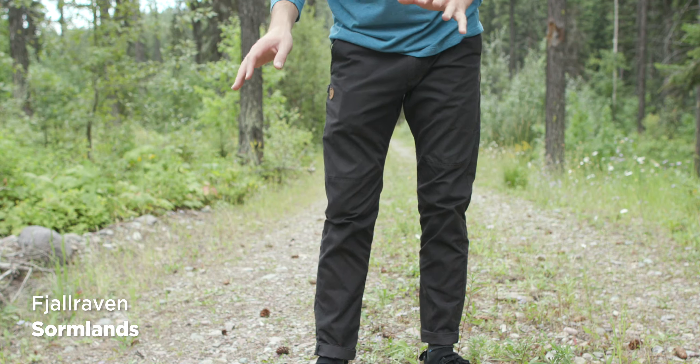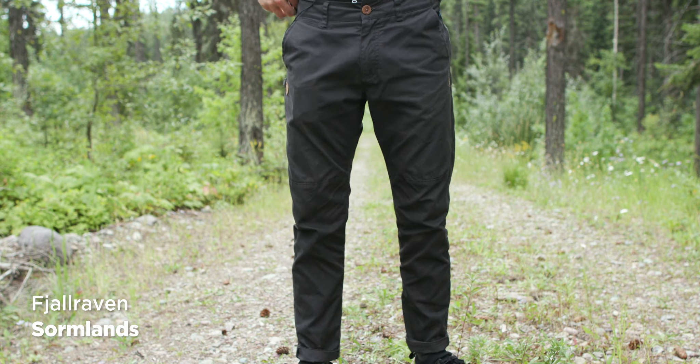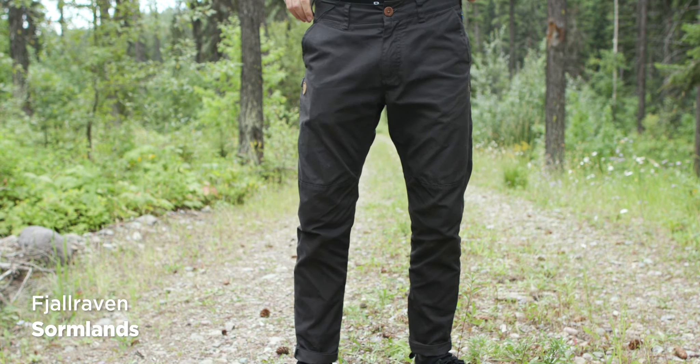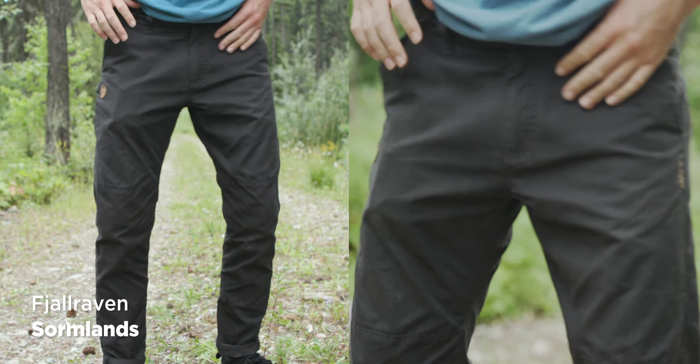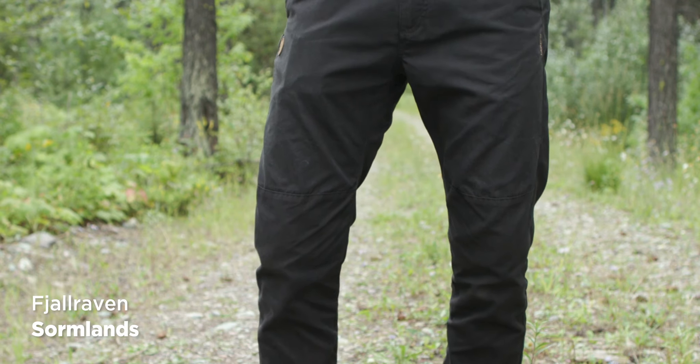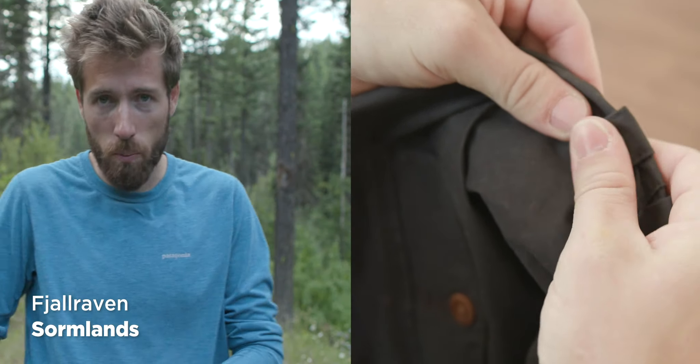First up is the FjallRaven Sormland. In terms of fit, they fit really well. This is the only one I had to size down — a 32 was too big so I returned it and got a 31, so they run a bit oversized compared to the others. In terms of looks and feel, they're really quirky. I like them. They have this little pocket for your knife.